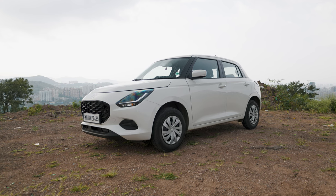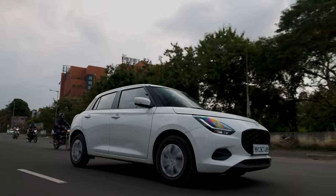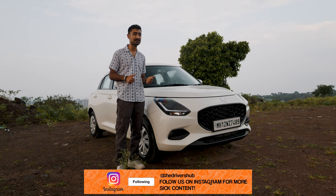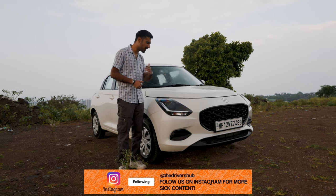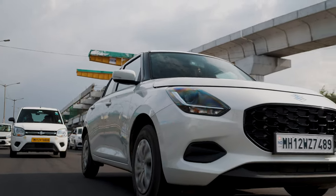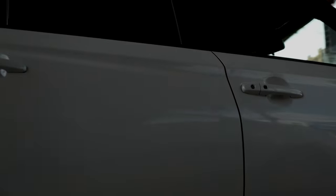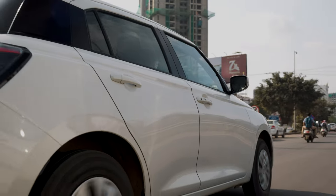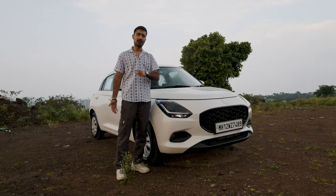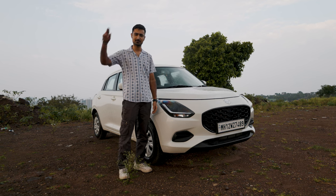Overall, the Swift is a fantastic package. Claiming 25 kilometres to the litre with an AMT gearbox, it is definitely frugal. It is fun and now it is actually more involving than ever before. This is definitely going to be a fun little car for you regardless of how you want to drive it. Yes, 82 horsepower is not an enthusiast's dream, but as I've said before — it's not about how much power you have, it's about how much power you can extract and have fun while doing it. And that's exactly what this car delivers. Do let us know your thoughts on the new Maruti Suzuki Swift, and if you haven't subscribed — what are you doing? Subscribe and never miss out on some of the epic content we put out on our channel. Thank you so much for watching. I'll see you guys in the next one.